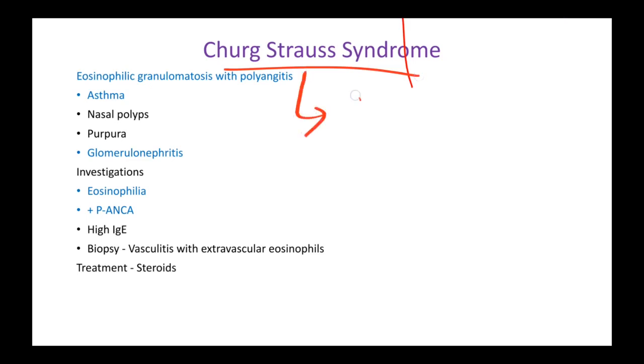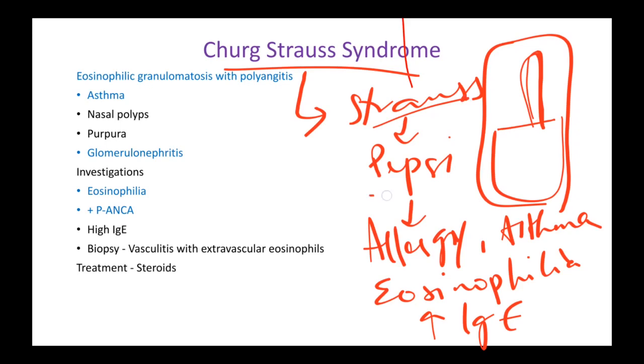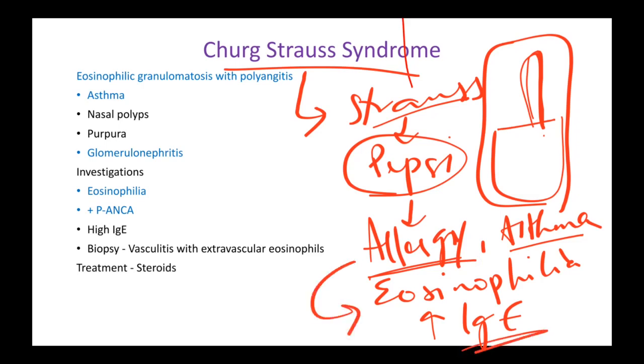Just think of Churg-Strauss as a person. His name is Churg-Strauss and he is having some Pepsi using some straws — a can with some straws. So this guy Churg-Strauss is having some Pepsi using these straws, and as soon as he had this Pepsi he got asthma symptoms and allergy symptoms, because he's probably allergic to Pepsi.